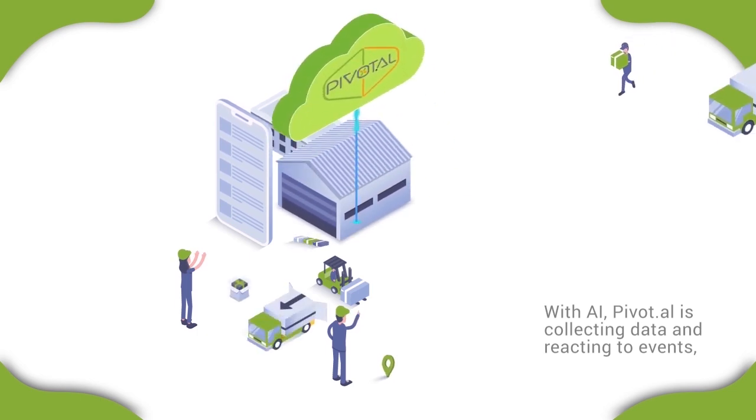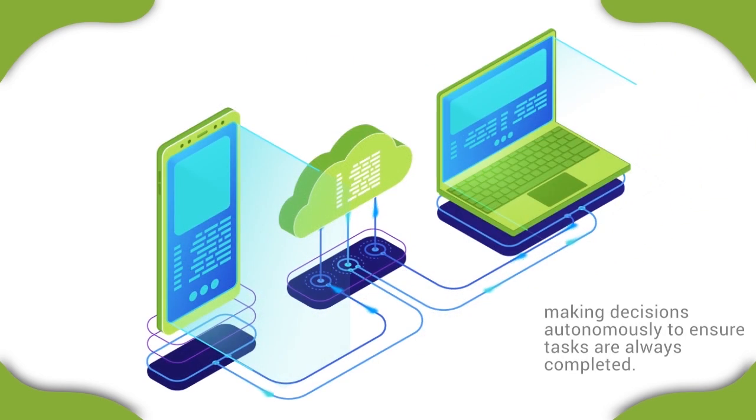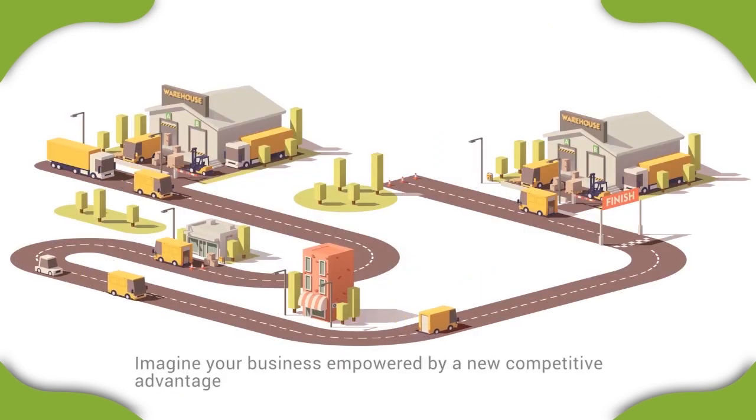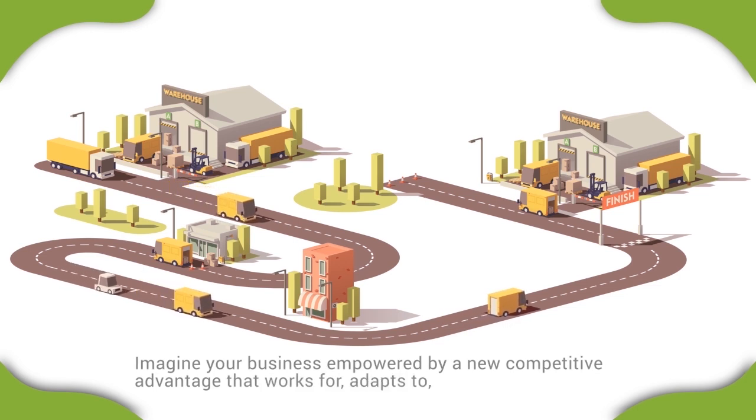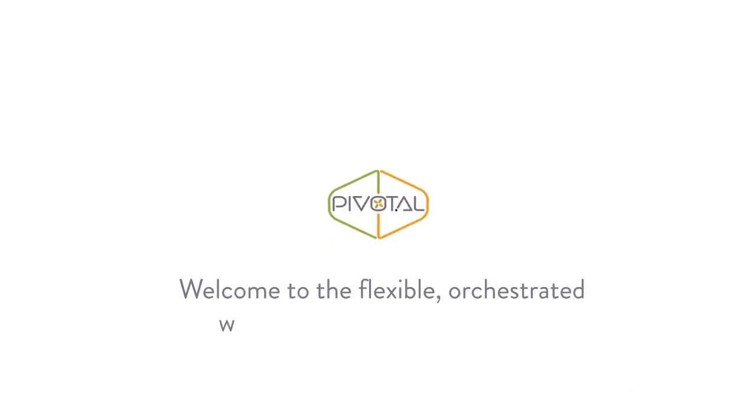With AI, Pivotal is collecting data and reacting to events, making decisions autonomously to ensure tasks are always completed. Imagine your business empowered by a new competitive advantage that works for, adapts to, and evolves with your customers and end clients. Welcome to the flexible, orchestrated workflow of tomorrow, today.